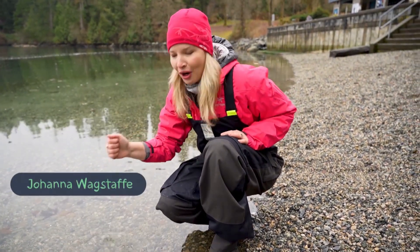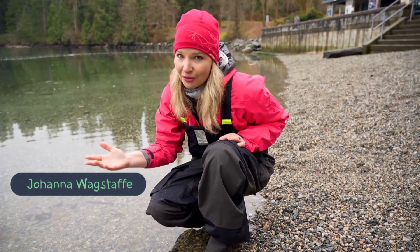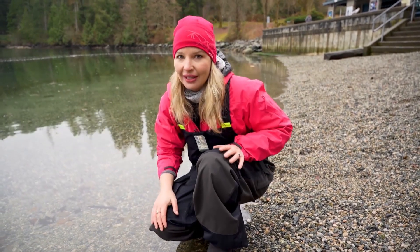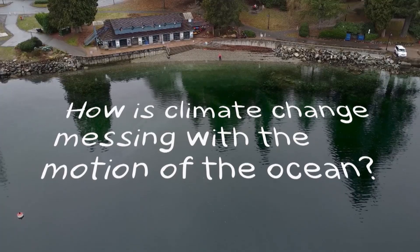It turns out it takes a single drop of water about 1,000 years to travel around the world. We also know global warming is changing everything. So that got me wondering — how is climate change messing with the motion of the ocean?